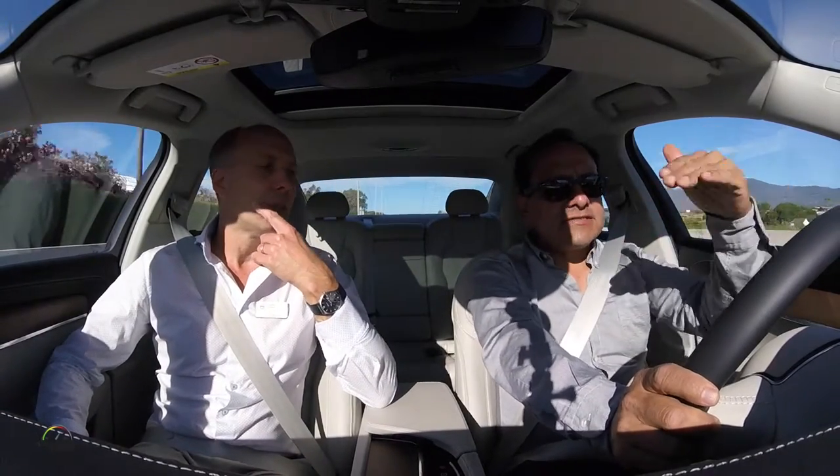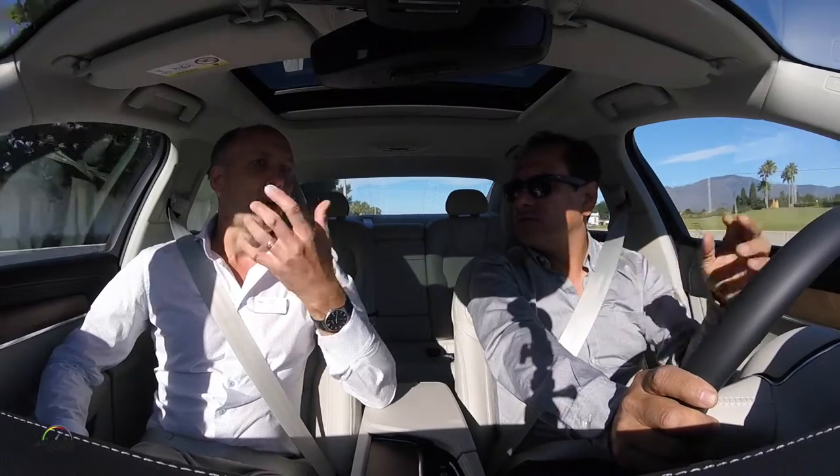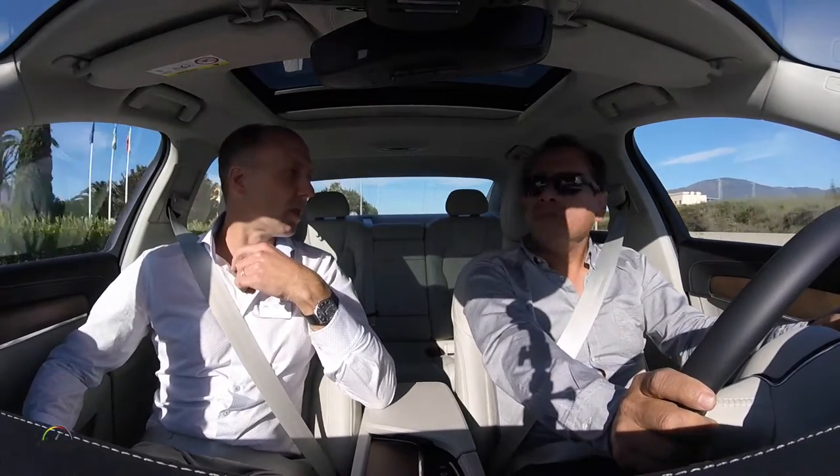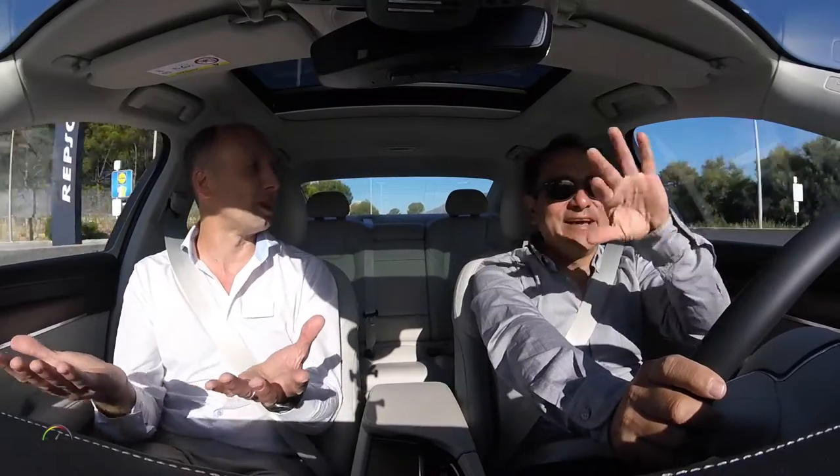There are five different stages in the autonomous driving framework, and this is considered level two. If you look at the definitions generally used, this is a level two type of system. But our philosophy is not really working with those levels as such — more importantly for us is the human perspective. It's black and white: either the driver is in control, which should be clear, or the car is in control, which should be clear. The transition in between is where confusion and bad things happen.